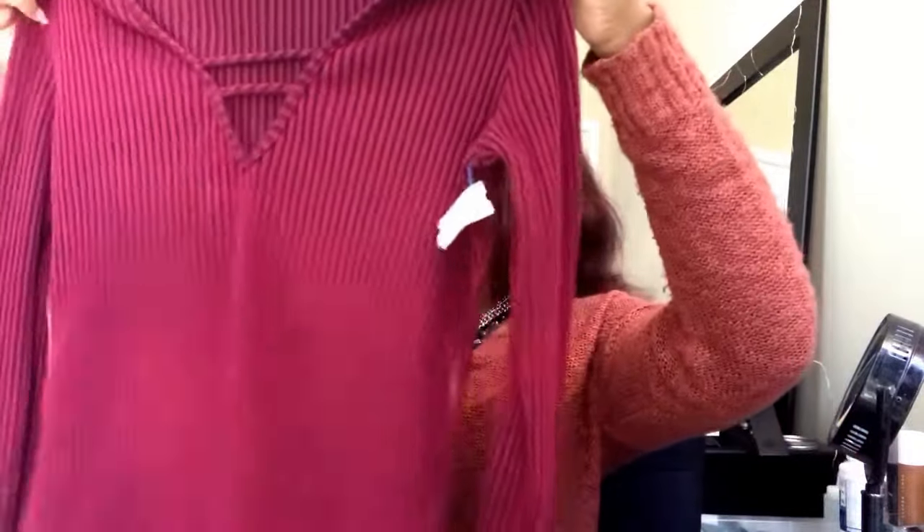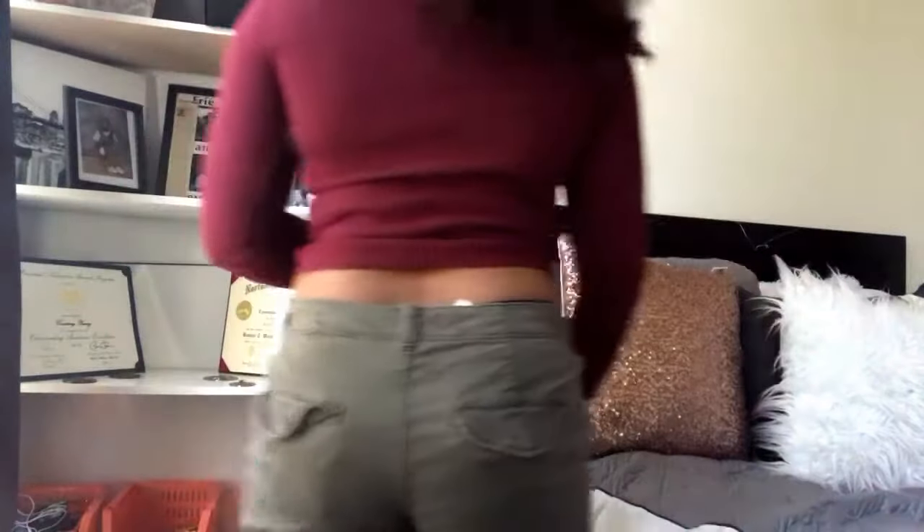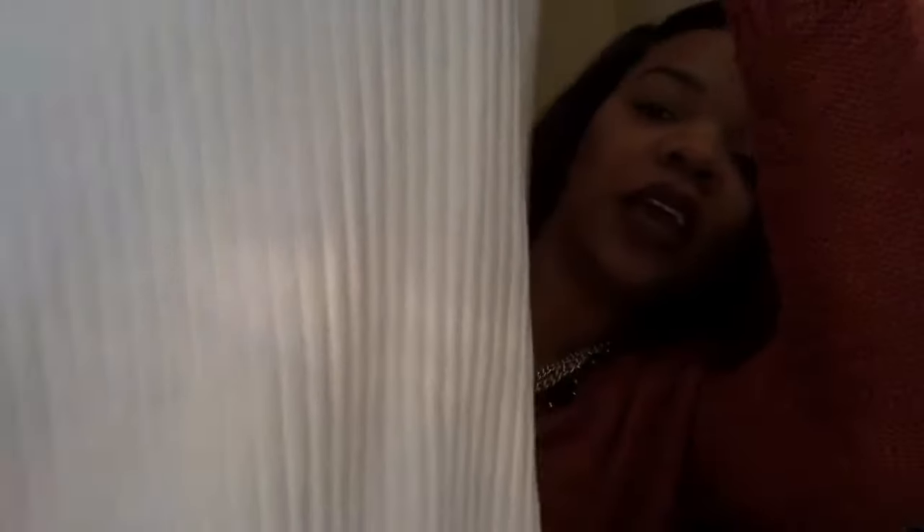I spent $50 at Plato's Closet. First thing is just this maroon sweater — it has stripes, it's ribbed, long sleeve, and it fits well. It was $8. I also got a top similar to that — ribbed, long sleeve, white, fitted at the bottom — and that was $8 as well.